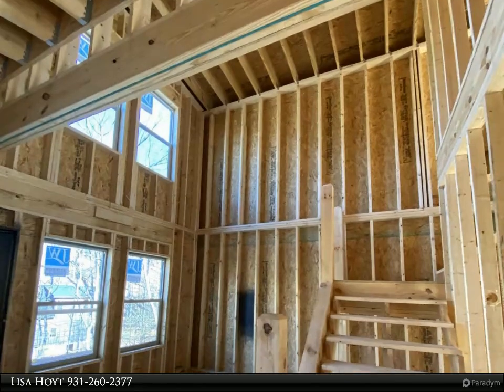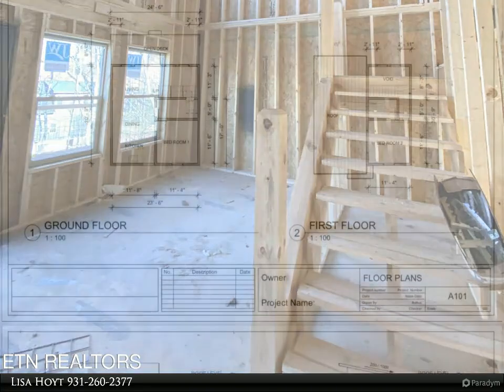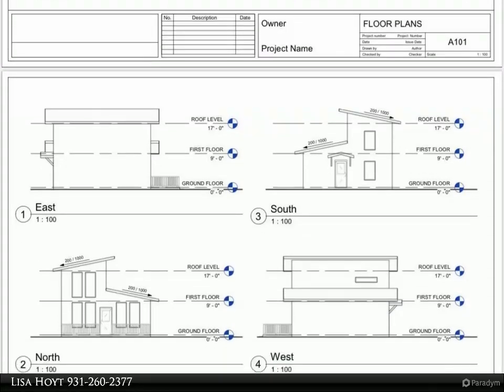This cabin would make an excellent second home getaway as well. Schedule your showing today. Sample interior photos from past builds available upon request. For more information, review the details below.